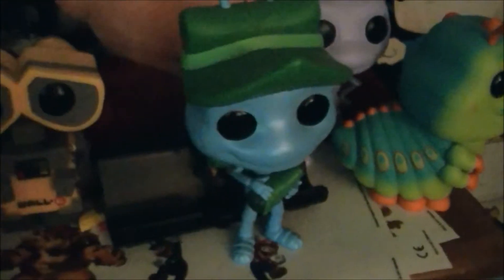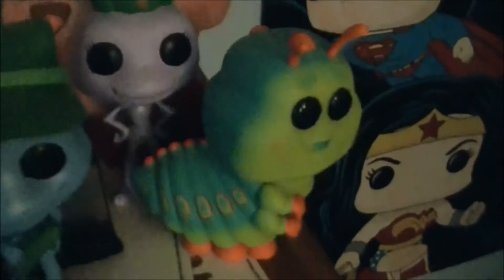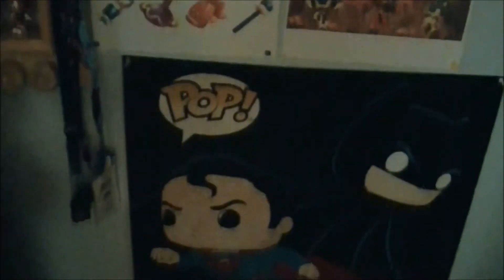These are all the other Pixar pop figures I have. I have Carl and Doug both from Up, Wall-E, and from A Bug's Life: Flick, Princess Anna, and Heimlich. Finally, I have this Funko pop poster of DC figures of Batman, Superman, and Wonder Woman.